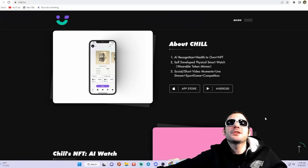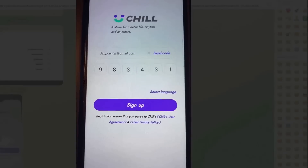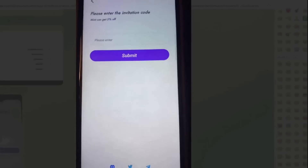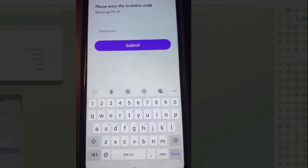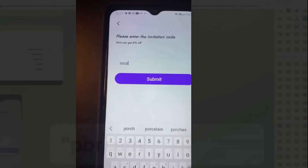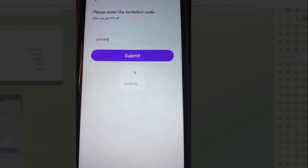Get yourself set up by joining on the App Store or Android. Got the app here on my phone; I'm going to go ahead and get signed up. Enter in the invitation code — using my code you can get 5% off. That invitation code is PORCEM: P-O-R-C-E-M. You guys can also find that in the description. Hit submit.